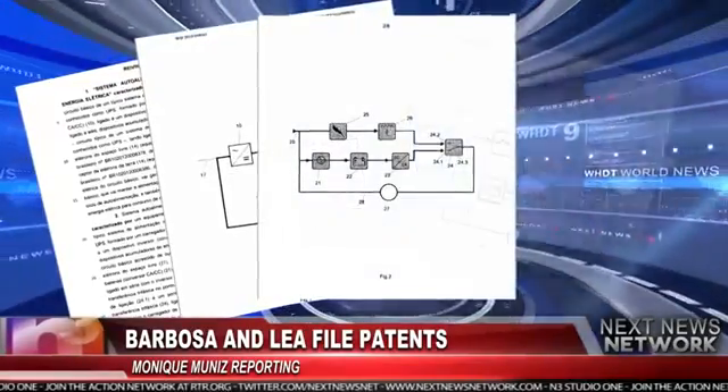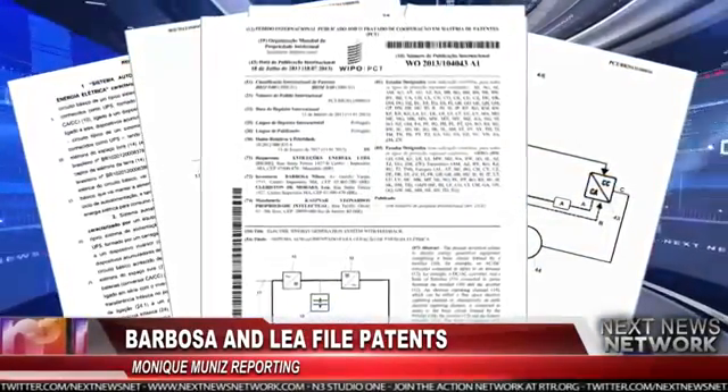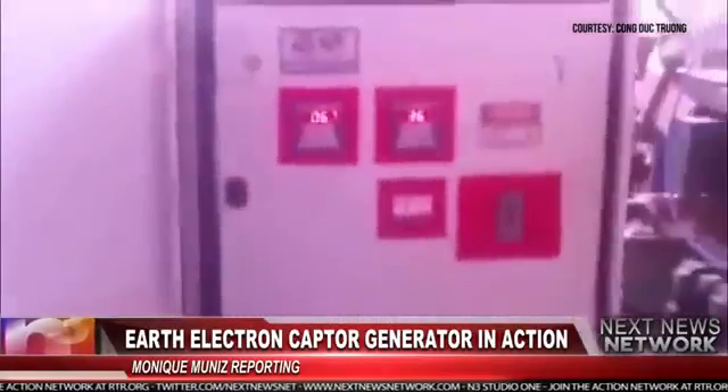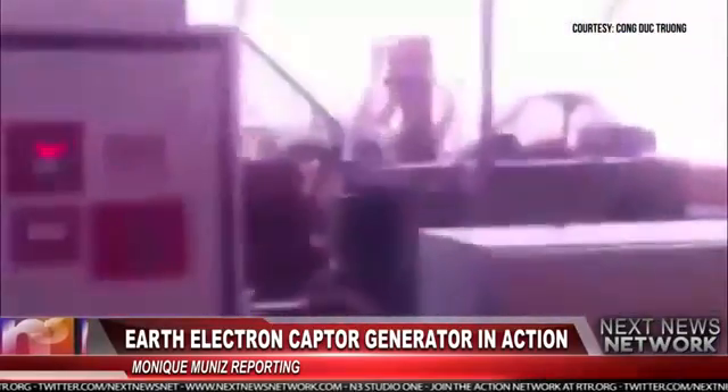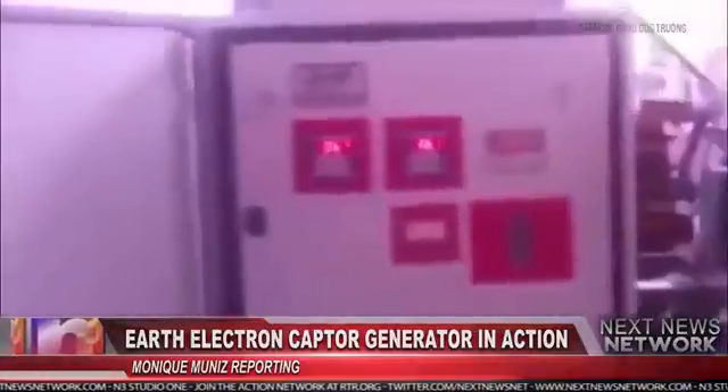The pair have stated they'll be selling this small device to the people of Imperatriz, Brazil. It's called the Earth Electron Captor Generator. And according to the patent, it works like this.